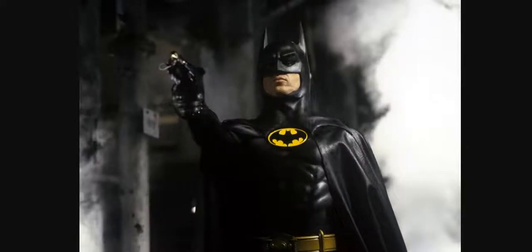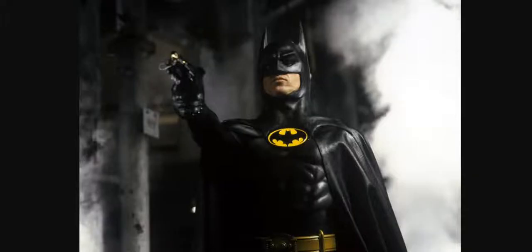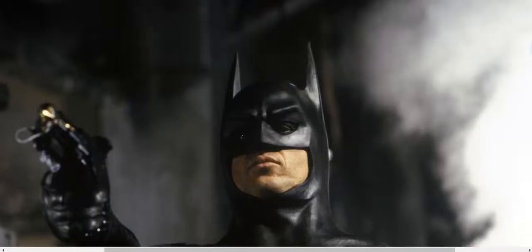On to photo number three. Here is Michael Keaton. He seems to be on the set of Batman. I'm not too sure if it really is him or it isn't him. This is photo number three. Is this real or is this fake? Zoom in so you can have a good look at him.